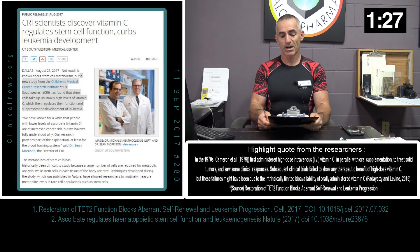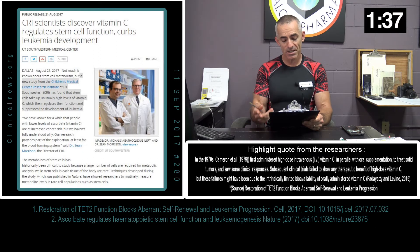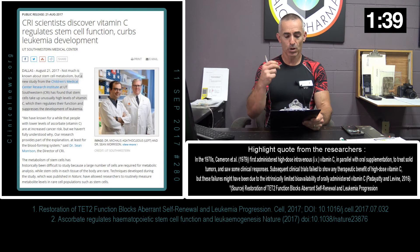Article 2, their lead: a new study from Children's Medical Center Research Institute at UT Southwestern, CRI, has found that stem cells take up an unusually high level of vitamin C, which then regulates their function and suppresses the development of leukemia.